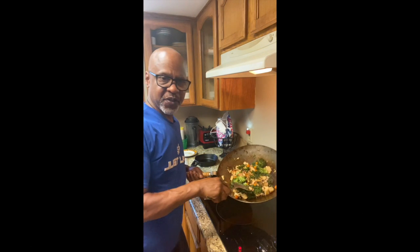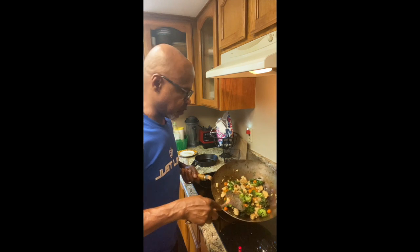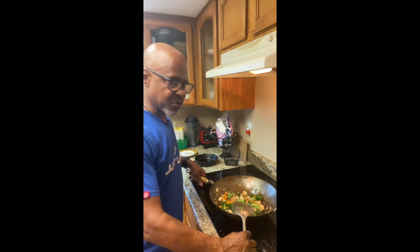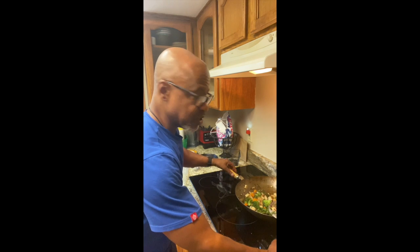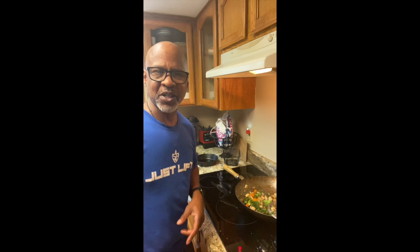Alright y'all, we've finished with the final product here — a nice healthy vegan stir-fry. This thing is loaded with some quality protein. The beauty about eating plant-based meals is that you don't have to go to the middleman. I don't need to get the protein from a chicken; I get the protein from where the chicken gets its protein from. So think about that for a moment.